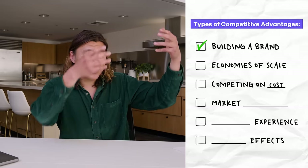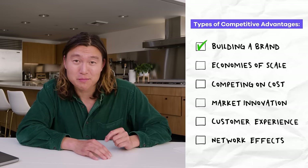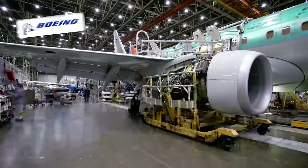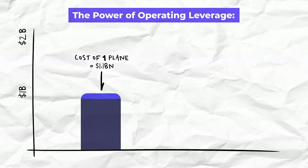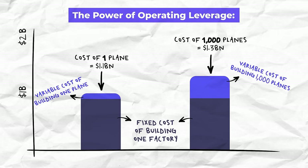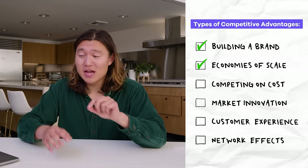Building brand is one competitive advantage your company can have, but continuing down the list is another concept called economies of scale. Basically, there are a lot of businesses where as they get larger they actually get more efficient. When you think about Apple producing iPhones or Boeing producing mega planes, they become more efficient once they start producing more — because the cost of building an entire factory is the same fixed cost whether you're producing one plane or a thousand planes. Over time, as your business becomes more successful, it ideally gets more and more efficient as well.